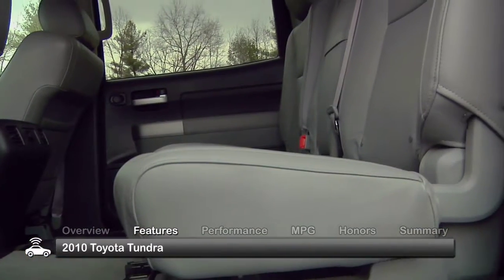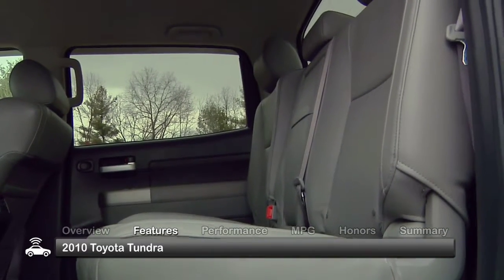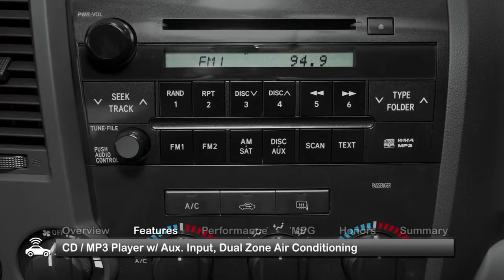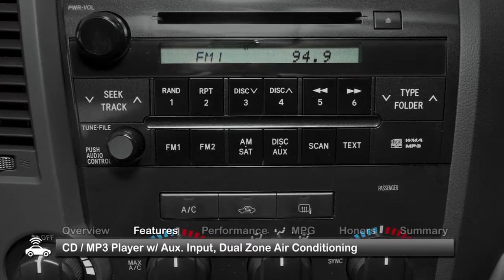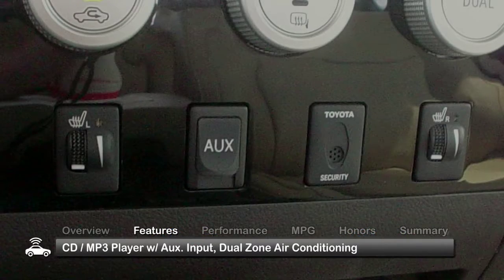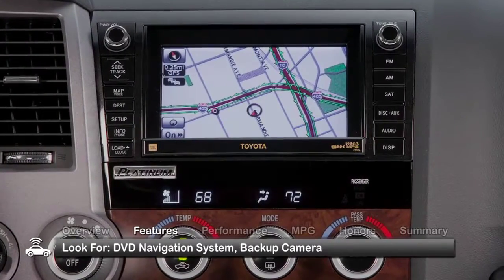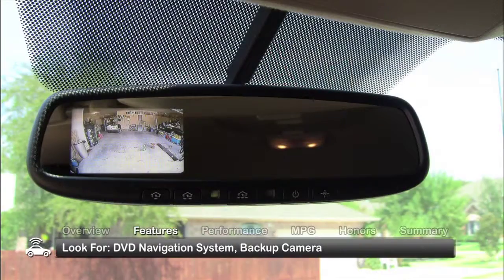Regular cab Tundras seat three passengers, while CrewMax models seat up to five. The interior of the 2010 Tundra comes standard with a CD MP3 player with auxiliary input and dual-zone air conditioning. Optional features include a DVD navigation system and a backup camera.